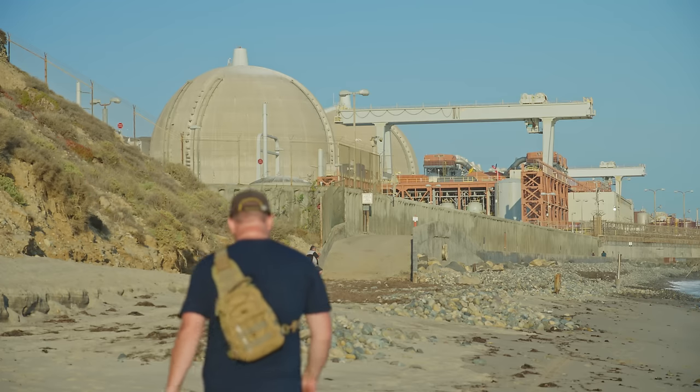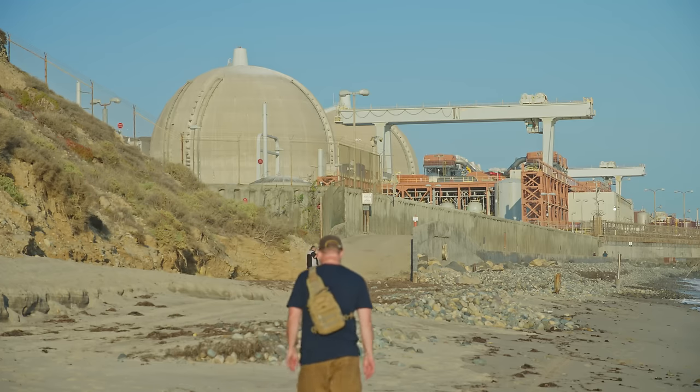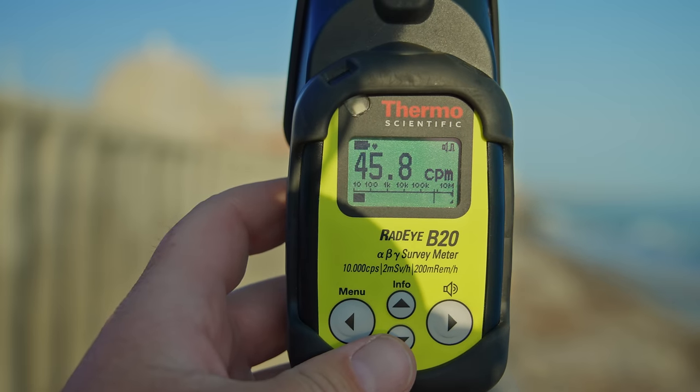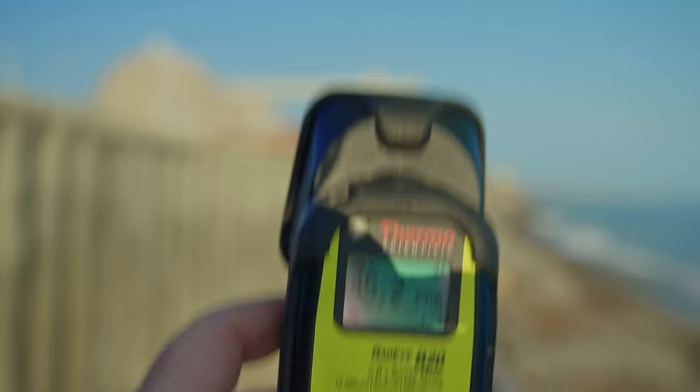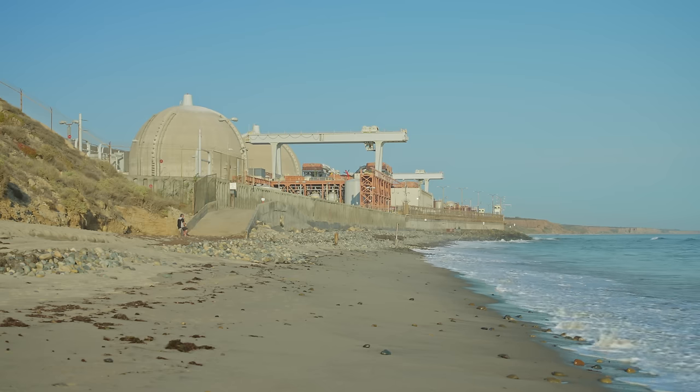Today I'm down in San Diego County at the San Onofre Nuclear Power Generating Station. This place is in the process of being decommissioned, so I'm curious to see what goes into decommissioning a site such as this, and how radioactive areas of it are.